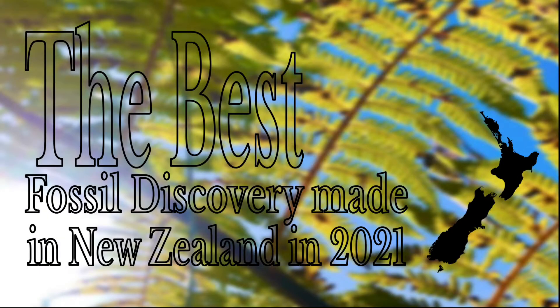Hello guys, welcome back to another prehistoric New Zealand video. Sorry for the late upload - I've been very busy since Christmas Eve and then I took a small break from making videos, but finally I'm releasing my brand new video. This is my new year special, the very first video of 2022.